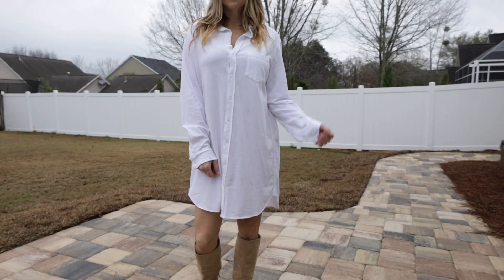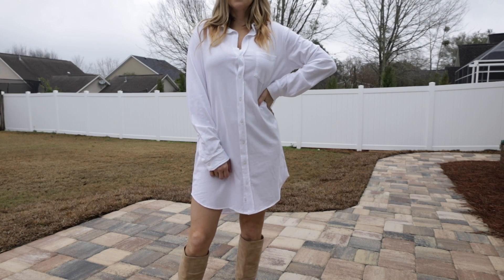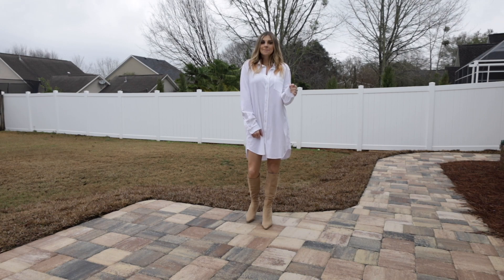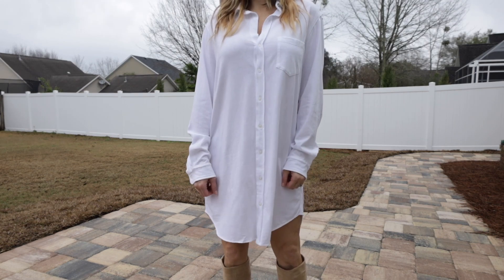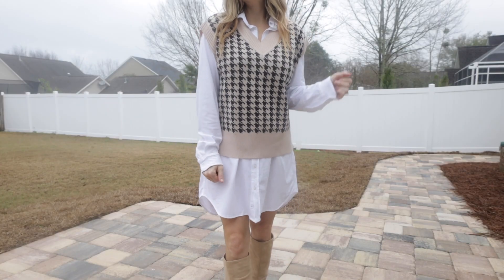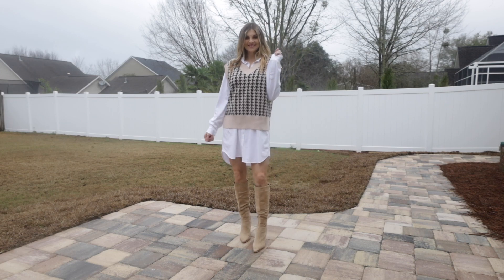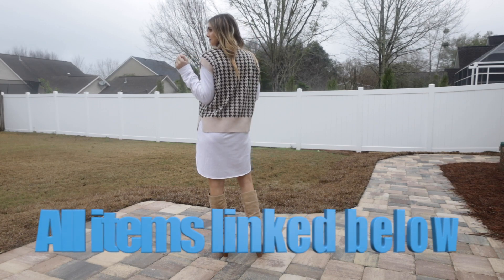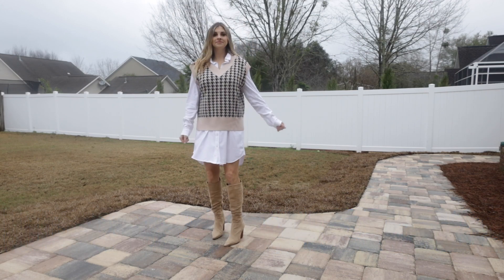One of the trends seen on the runway a lot was oversized button-up shirts and oversized button-up dresses. This is a very easy one to do, especially for spring and especially while pregnant. I got this dress in a size large because I wanted it to be truly oversized. I like it with the nude boots, but you could wear tennis shoes or sneakers. I added a sweater vest to make it look more interesting - I did a video on how to make your outfit less boring, and a sweater vest is a great thing to add.